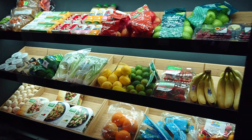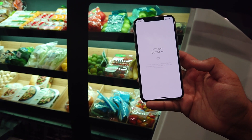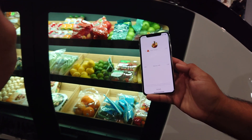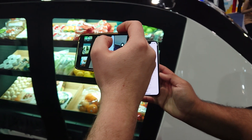Once you leave, you just slide to end. It checks you out and the doors close. After the doors close, we know the shopping engagement is finished. So whatever was taken out during that time, we send you a receipt and charge your card. We send you a receipt for the bag of three oranges that you took.